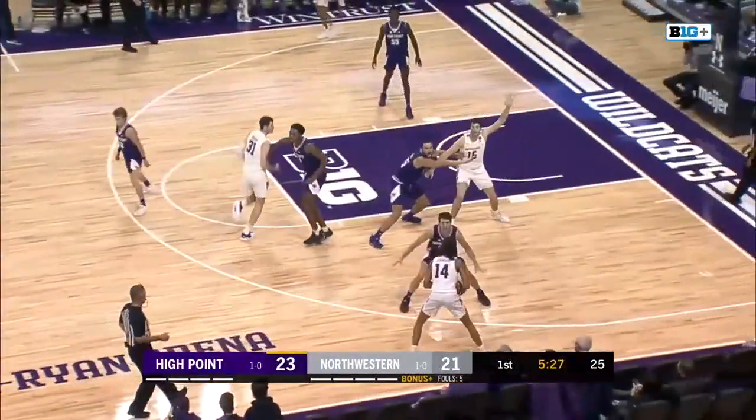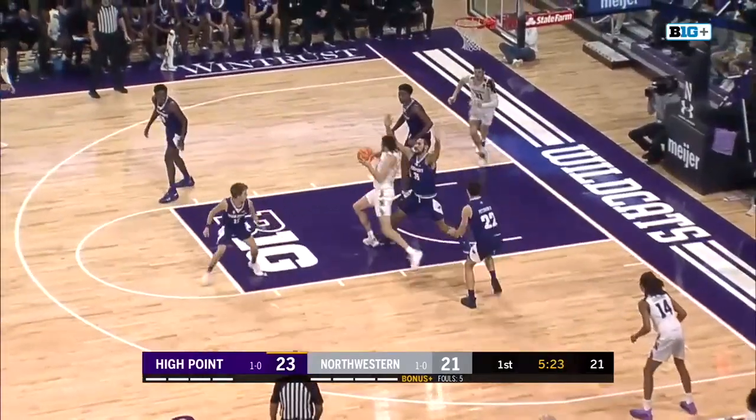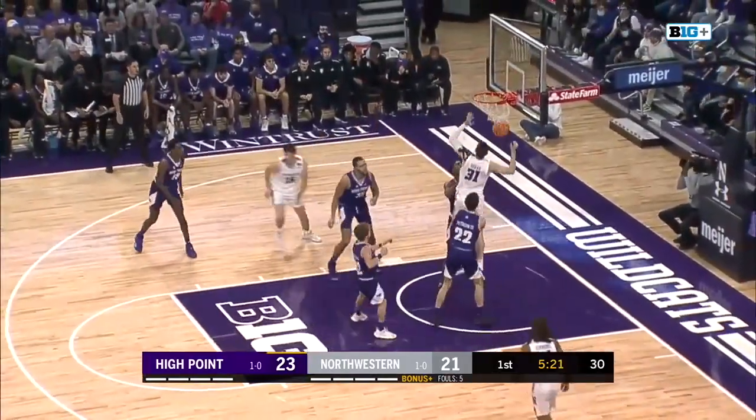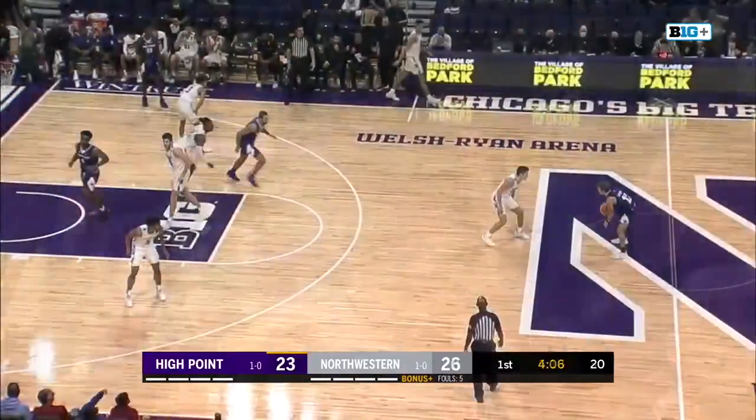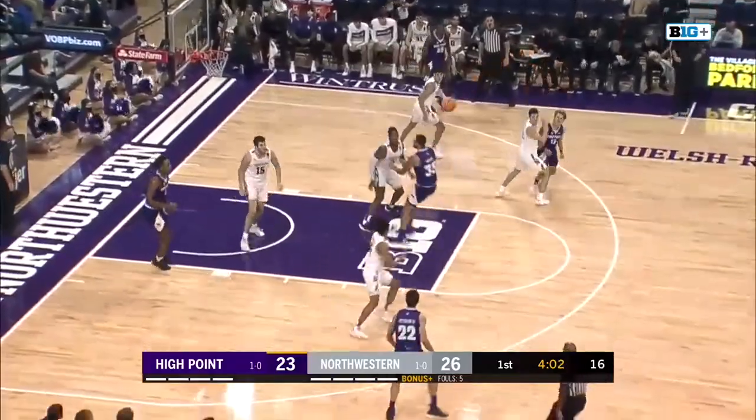Baylor and Gonzaga each had over 25 ball screens per 40 minutes. Ryan Young working on Sanchez the other way and fights up the right-handed push shot, gets it to go. Elijah Williams' first attempt of the game from the field is Childress.